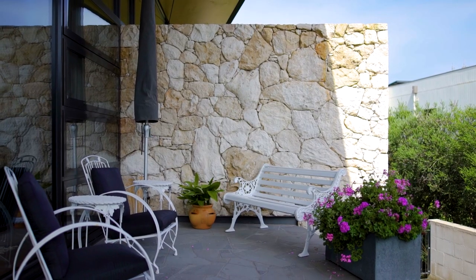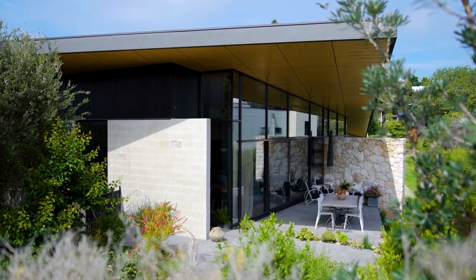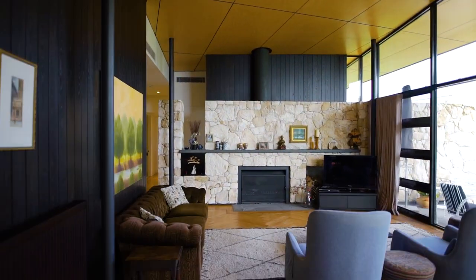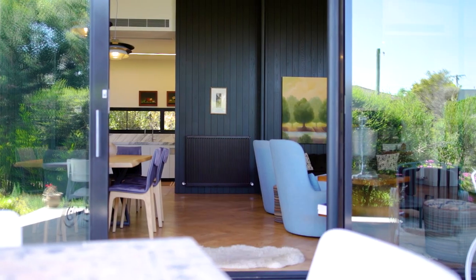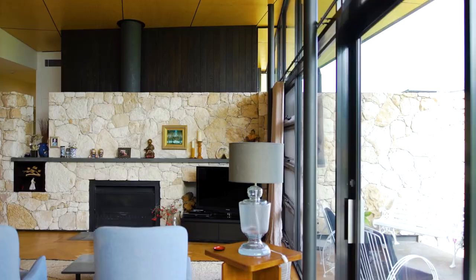Winner of the 2017 HIA Victorian Housing Award for custom-built homes, this extraordinary property exudes architectural brilliance, showcases quality materials and sheer beauty, while being perfectly at home in the beachy Sorrento streetscape.